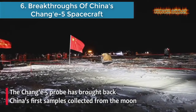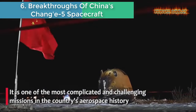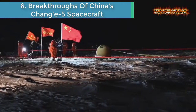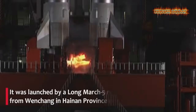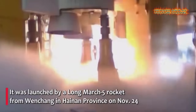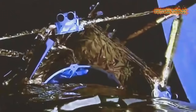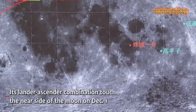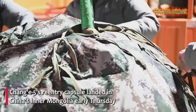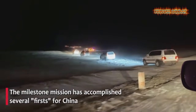Number 6: Breakthroughs of China's Chang'e 5 spacecraft. The Chang'e 5 probe has brought back China's first samples collected from the Moon. It is one of the most complicated and challenging missions in the country's aerospace history. The Chang'e 5 probe comprises an orbiter, a lander, an ascender, and a returner. It was launched by a Long March 5 rocket from Wenchang in Hainan province, and its lander-ascender combination touched down on the near side of the Moon.